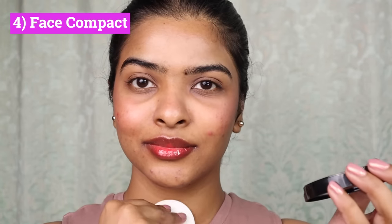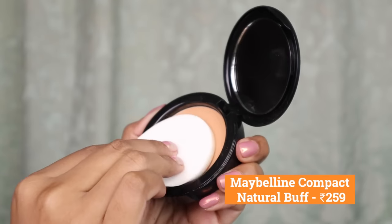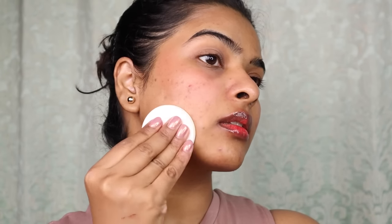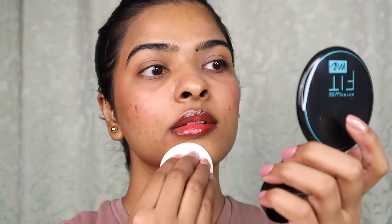Next up, compact powder, which helps you control excess oil on your face and gives it a matte finish, along with a little tint. This is Maybelline's 12HR Oil Control Compact. You can see how it's set on the whole face — it's long-lasting and comes with an SPF formula. The original price is Rs. 259, and there are 6 different colors available.